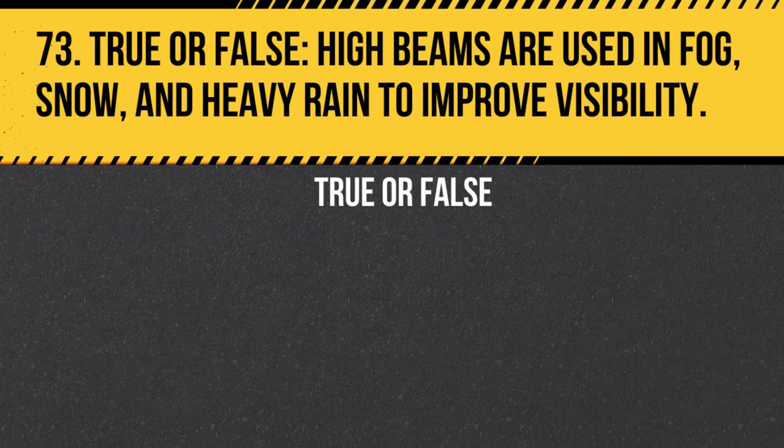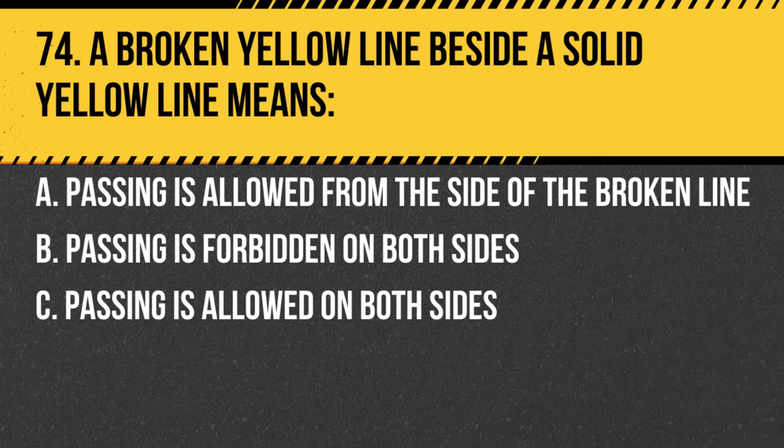Question 73. True or false: High beams are used in fog, snow, and heavy rain to improve visibility. Answer: False. In such conditions, high beams can reflect back and reduce visibility.